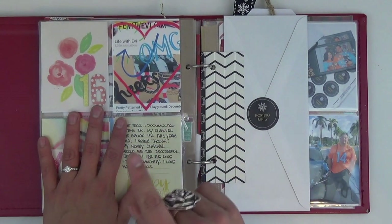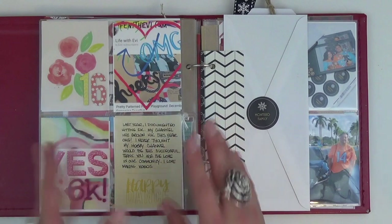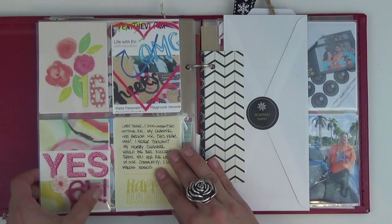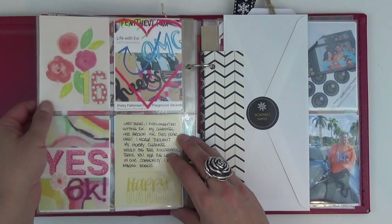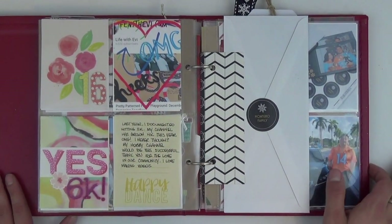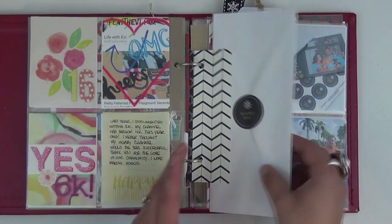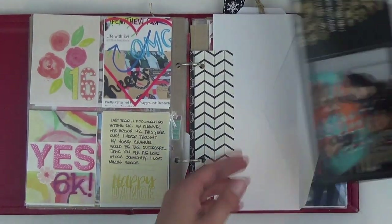I am truly thankful and blessed to have so many wonderful friends and followers on my channel. This time last year in my December daily I had documented when I hit 2000 subscribers — it was a whole little day spread. So in a year I have grown by 4,000 more subscribers, and I couldn't thank you enough. Day 16 is just about how thrilled and proud I am to have so many wonderful subscribers to my art, scrapbooking, and mixed media channel.